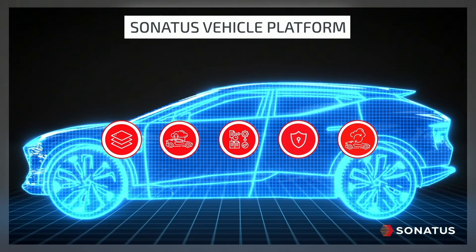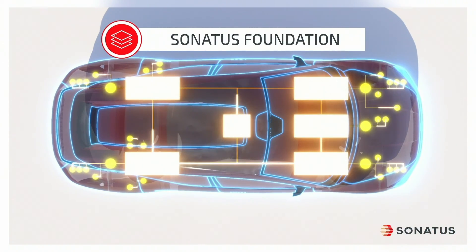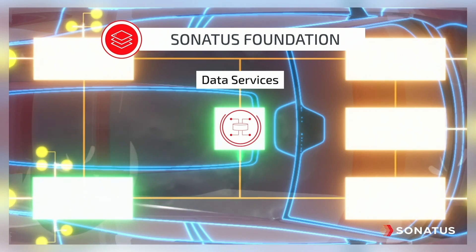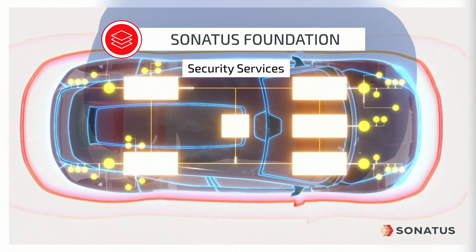Sonatus Foundation contains four key elements that add flexibility to vehicle software infrastructure: configurable networking to connect new and existing services, cost-effective storage and easy access to data, application services that facilitate portability and interoperability, and cybersecurity to protect against vehicle intrusion.